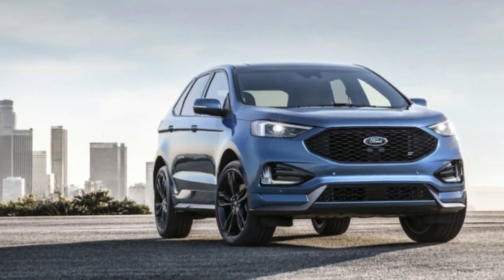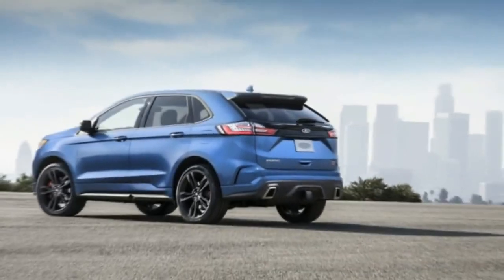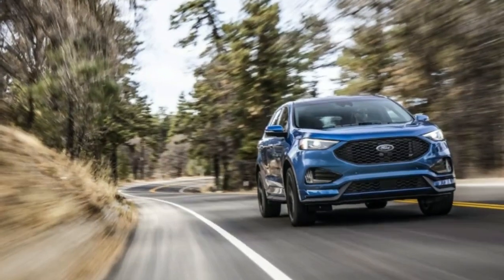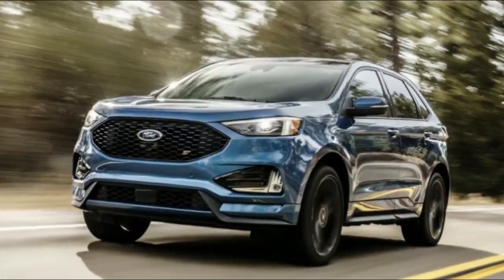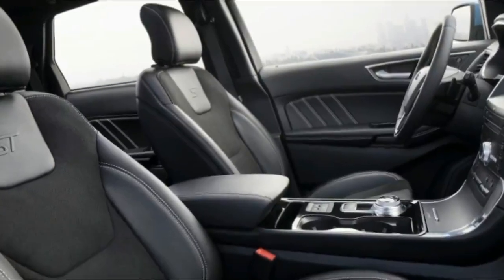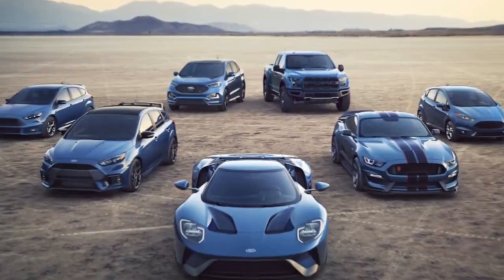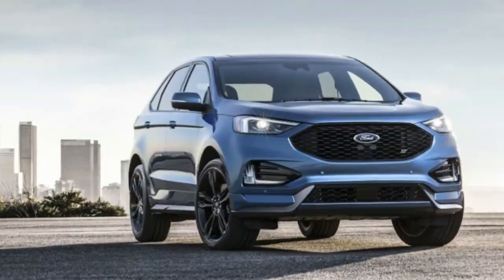The much-anticipated 2019 Ford Edge ST is almost here, and it at long last has a cost. The hot hybrid begins at $43,350 including destination charge. This marks an increase of $1,705 over the previous sportiest Edge, the Sport, which had a base-value cost of $41,645.